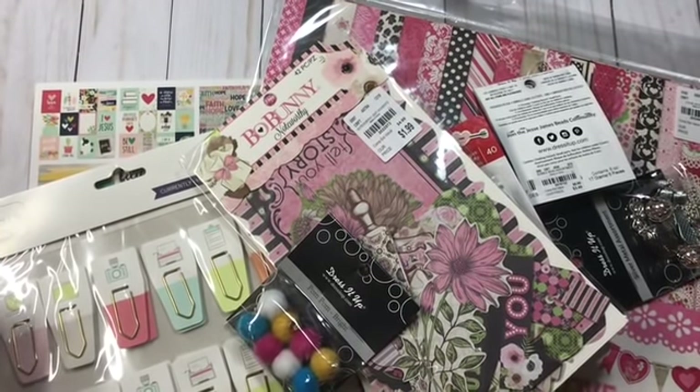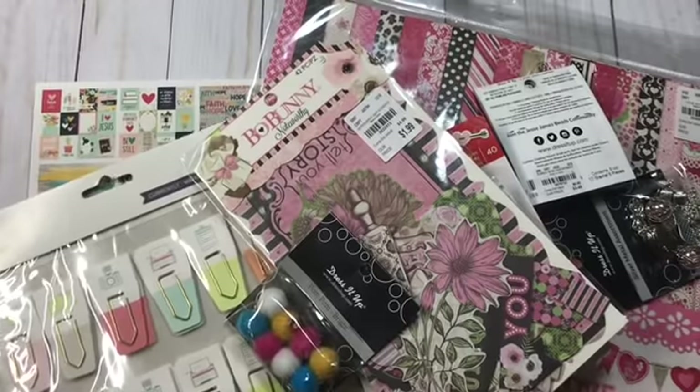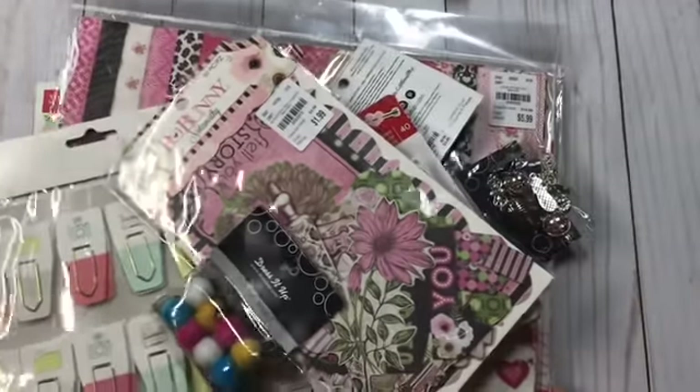Hey guys, Christy with Anchor Life 5. Thanks for stopping by and joining me for a few minutes today. I have a Tuesday morning haul to share with you all, so let's just go ahead and get started.